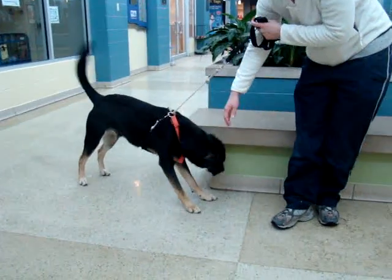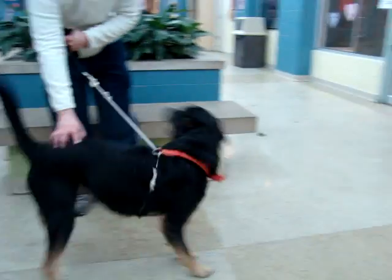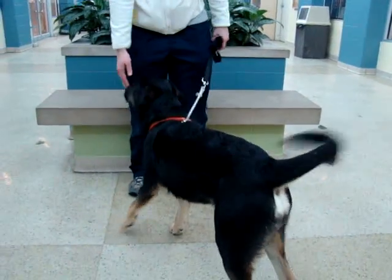His tail is always wagging, and he seems to like people. As you can see, he likes treats and takes them very nicely.